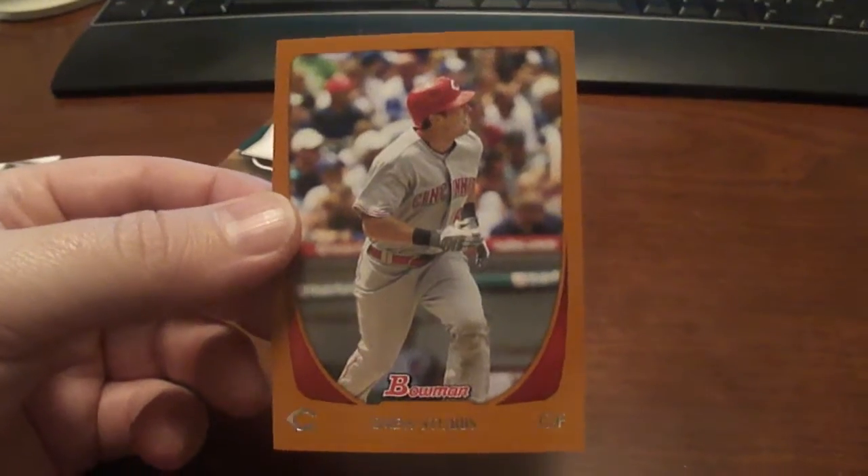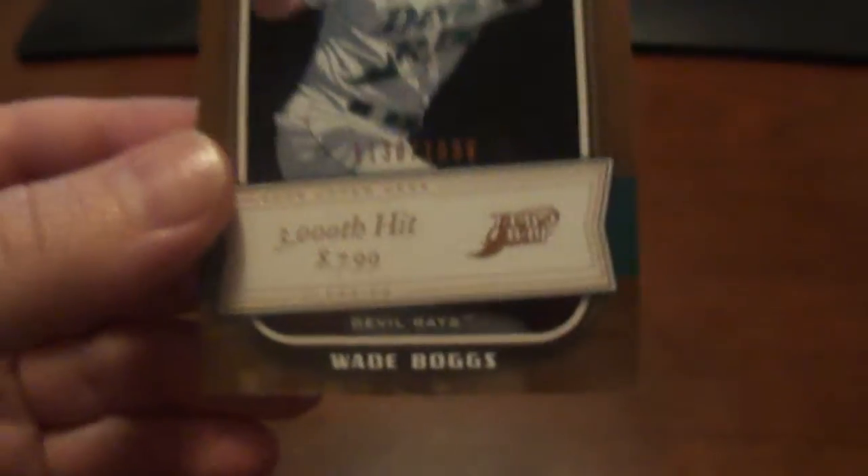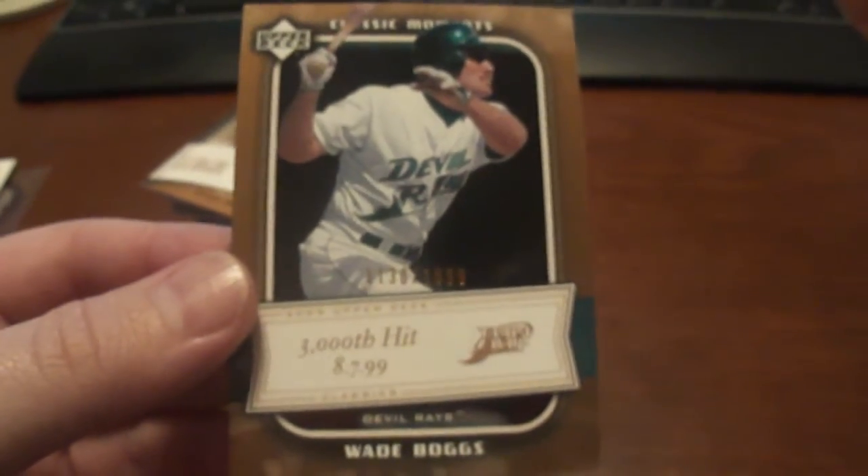2011 Bowman Drew Stubbs, and this one's number 250. Got some Wade Boggs here — this is an Upper Deck Classic, and that one's numbered to 1,999. This is his 3,000th hit.